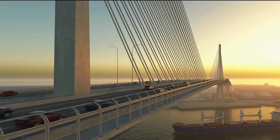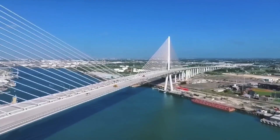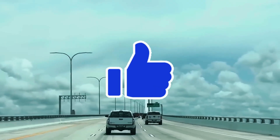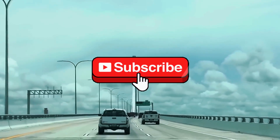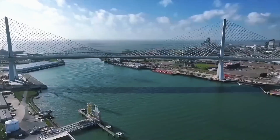And that wraps up our deep dive into the incredible journey of the New Harbor Bridge. If you enjoyed this video, don't forget to hit that like button, subscribe to the channel, and ring the bell icon so you never miss an update. Thanks for watching, and we'll see you in the next one.